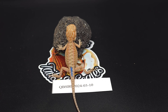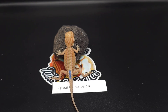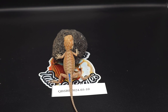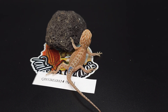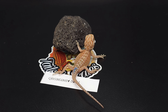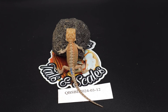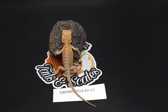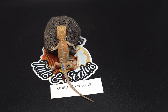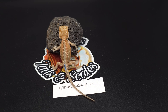Baby number ten is a hypo leatherback genetic stripe — a little firecracker. Baby number twelve is just like ten and eleven — a hypo leatherback genetic stripe, het trans. There are actually a lot of leatherbacks in this clutch, which is kind of interesting.